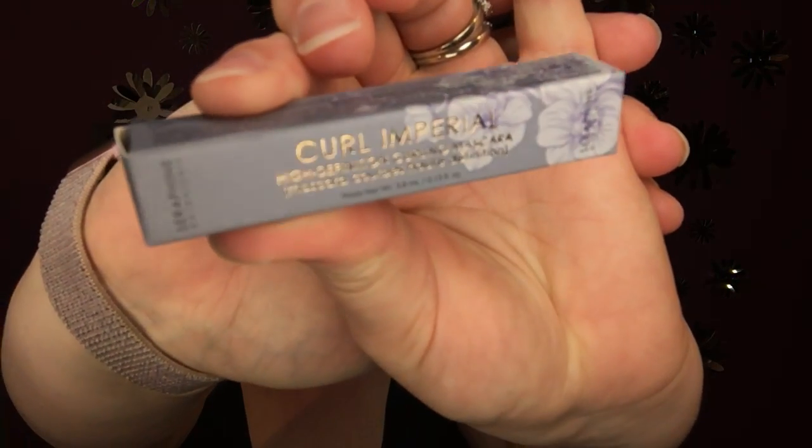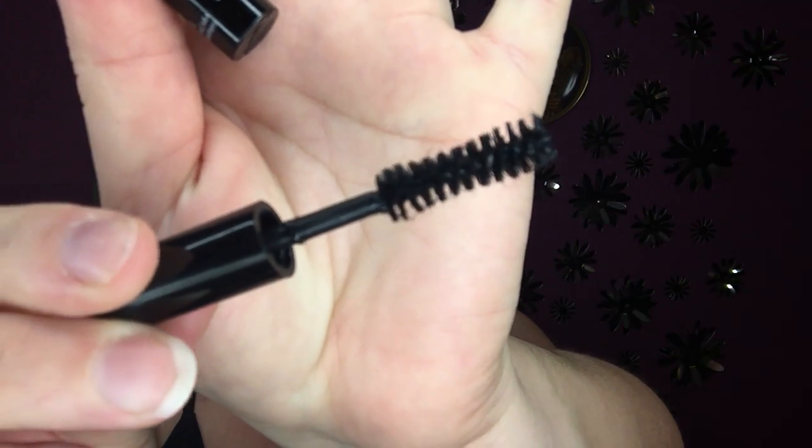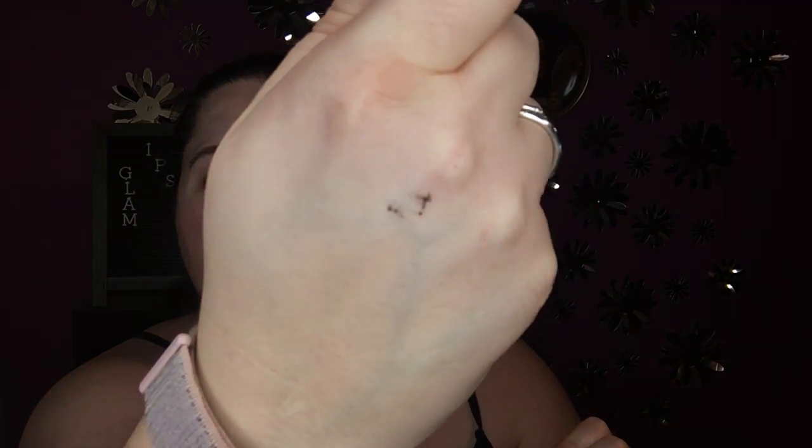Curl Imperial, high definition curling mascara. Can you hear the wind? It's so windy today. It's a little trial size. I wonder, is it going to smell like flowers? That's an odd smell — it smells almost like paint. Oh well, I'll use it. It's very fiber-y. There are little fibers, like little hairs. High definition curling mascara. I love curling mascaras, I'm going to try that.